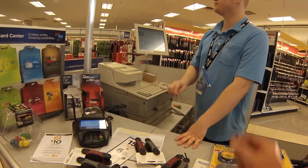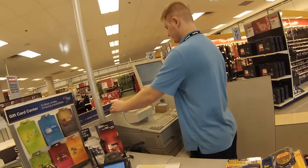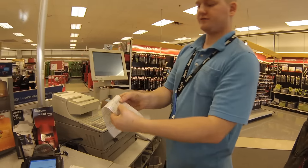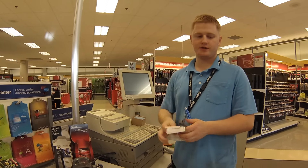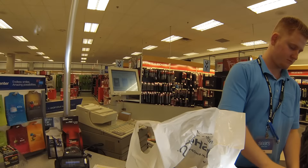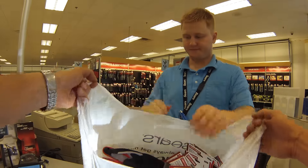You can see me doing the whole checkout here. In a couple of minutes I'll be back in the truck and I'll explain how the game works with the gift cards. The cashier asks if I want a bag, I say yes — thank you, have a great day.